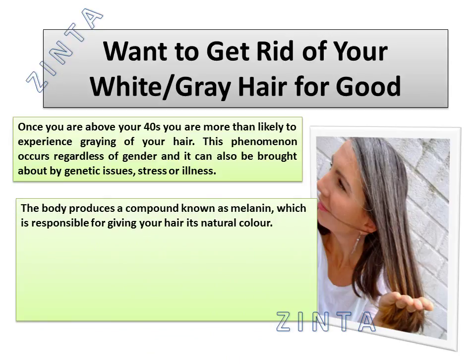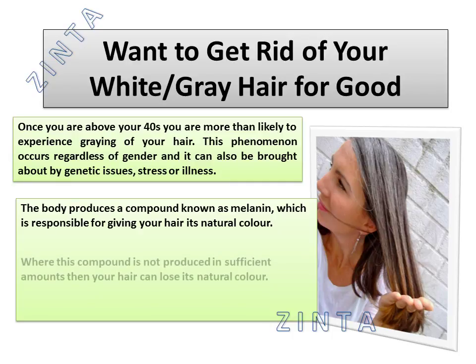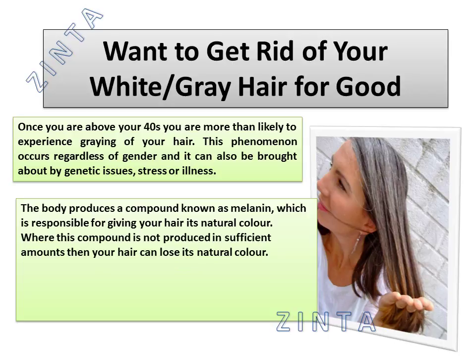The body produces a compound known as melanin which is responsible for giving your hair its natural color. Where this compound is not produced in sufficient amounts, your hair can lose its natural color.